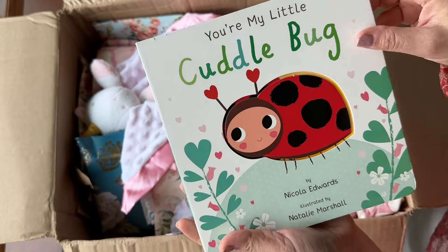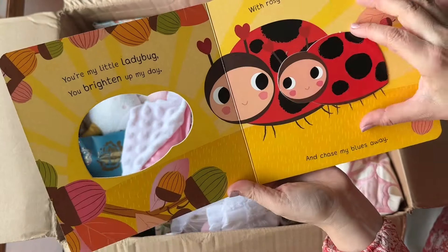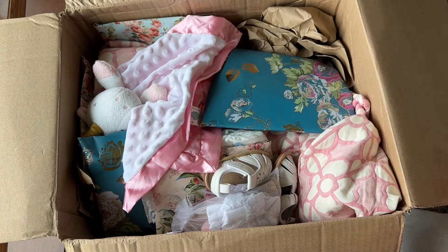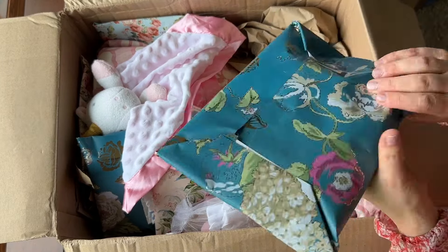First thing up here — 'You're My Little Cuddle Bug' book. I always get a little children's book with her dolls. This is going to be the COA. And wow, look at this blanket! Oh my gosh.